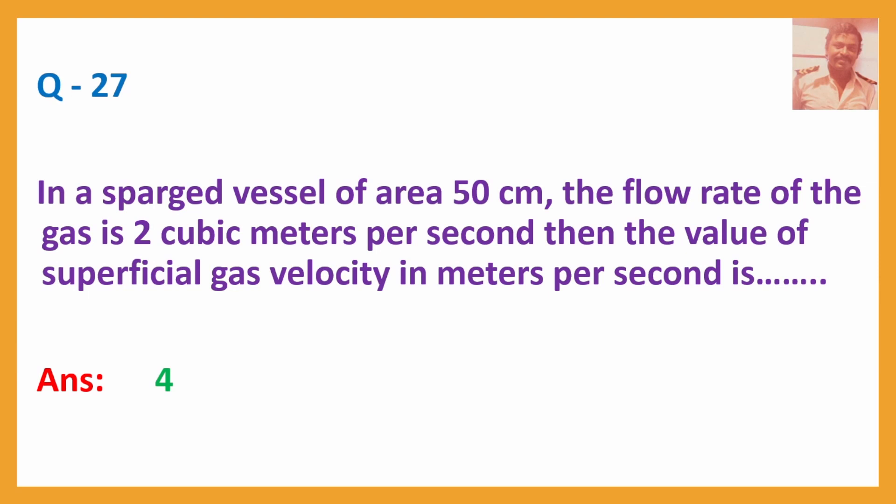Q27. In a sparged vessel of area 50 cm², the flow rate of the gas is 2 cubic meters per second. Then the value of superficial gas velocity in meters per second is?